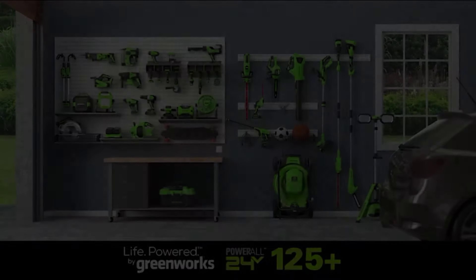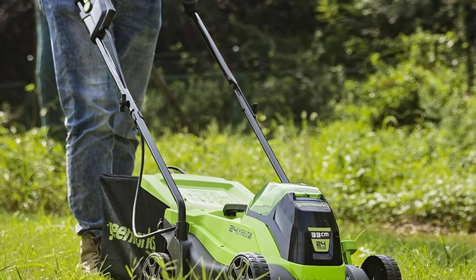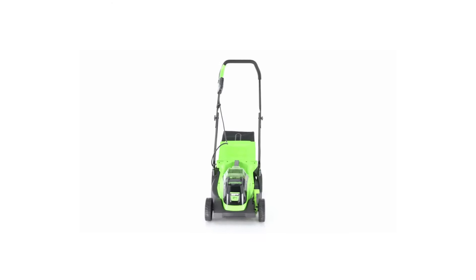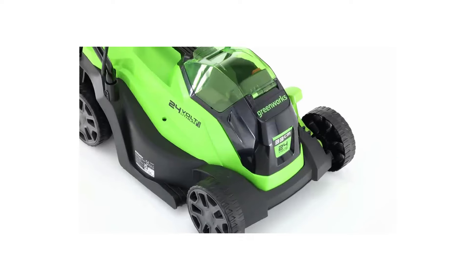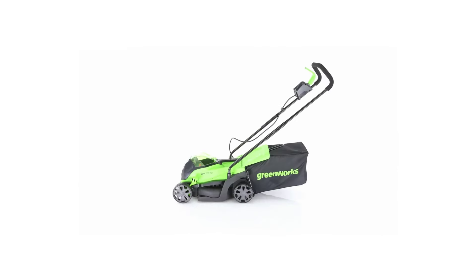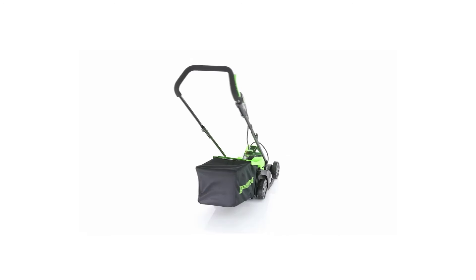Weight: 10.8kg. Cutting width: 33cm. Grass bag volume: 30L. Cutting heights: 25mm to 75mm. Good value. Small footprint.